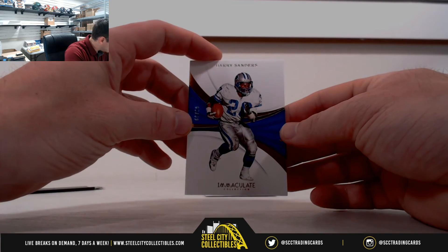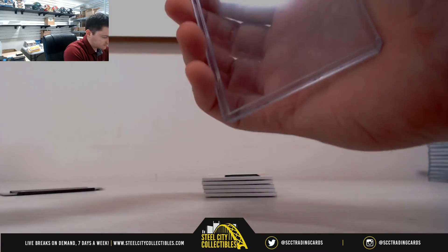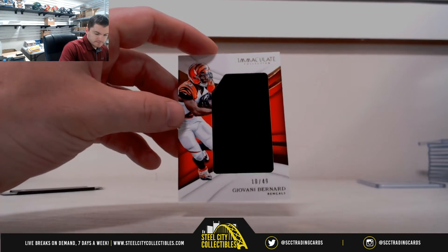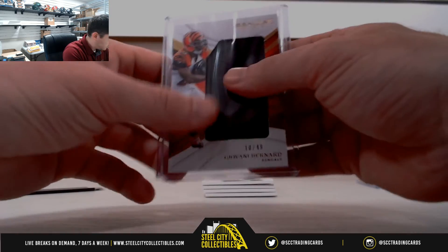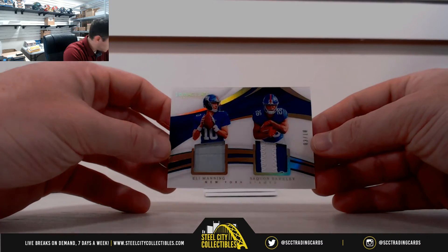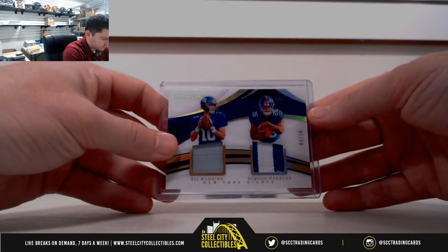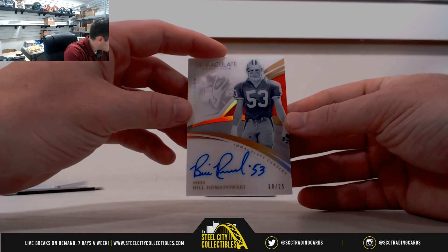Barry Sanders, nine of 99 — that's Watts. Gio Bernard, 10 of 49 — that's zero, that's Adam M. Nice one here — Bill Romanowski, 10 of 25, that's zero, that's Adam.